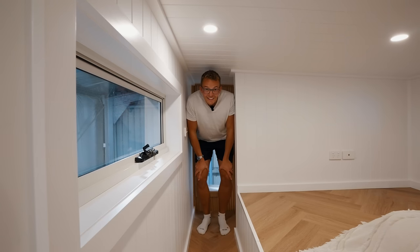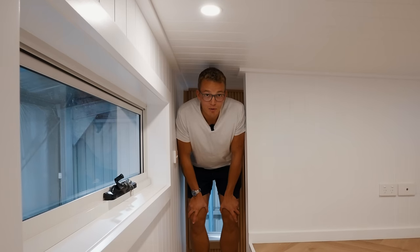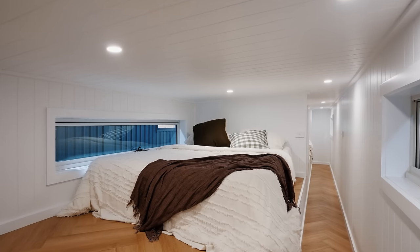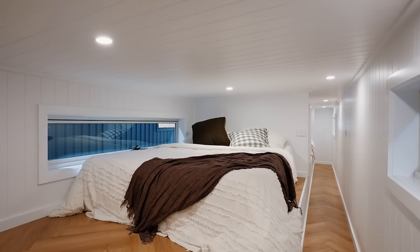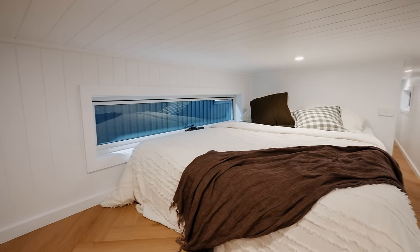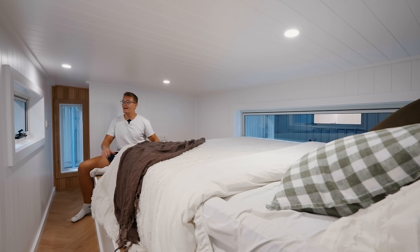It is a little tight and you can't stand up, but this space is still very functional. In this first bedroom you have space for a queen-size bed, a nice big window on either side of the room — you can swing open both windows and have a really nice cross breeze.